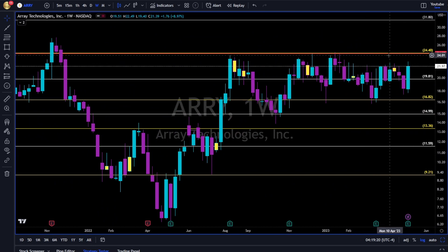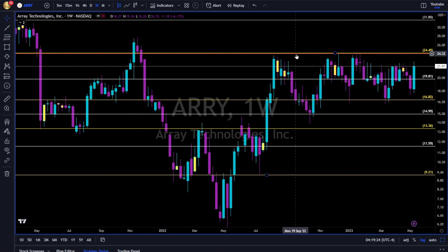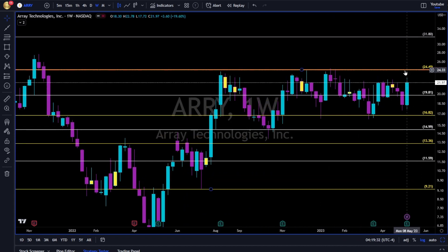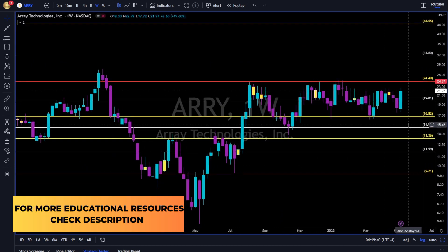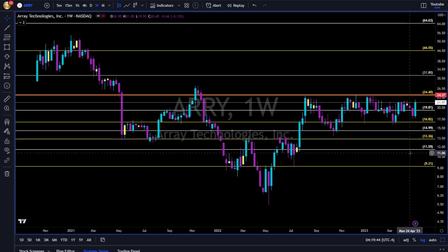Next: ARRY. 24 to the upside — this area of 24 to 24.50 is very tough resistance since August of 2022. 1680 to the downside is a very important level of support. So long only above it — two to three days above this area — and short below 1680. Then we can use Fibonacci levels to manage our risk.